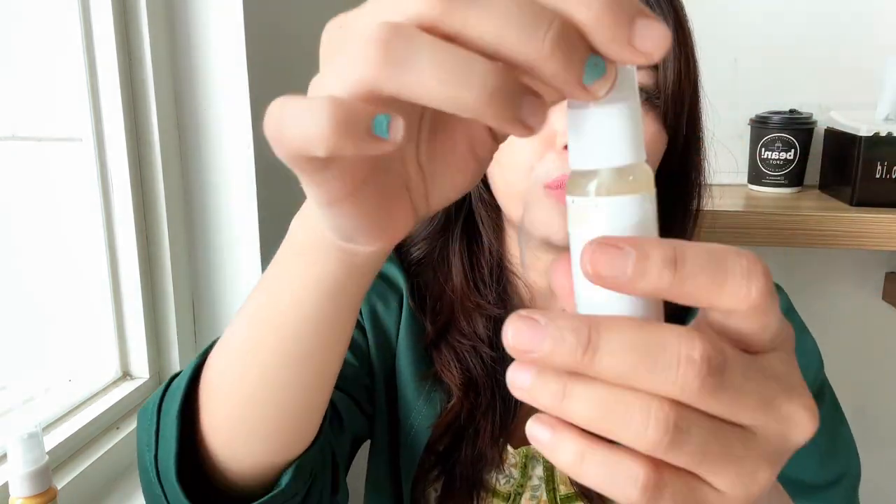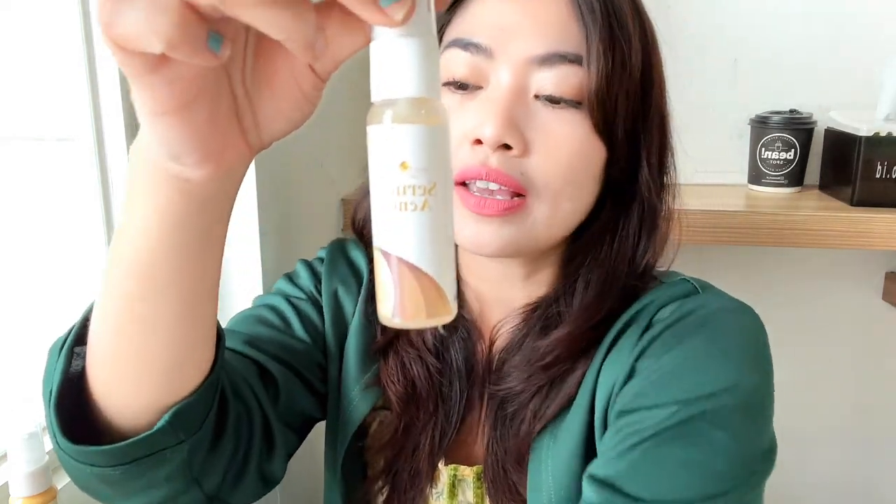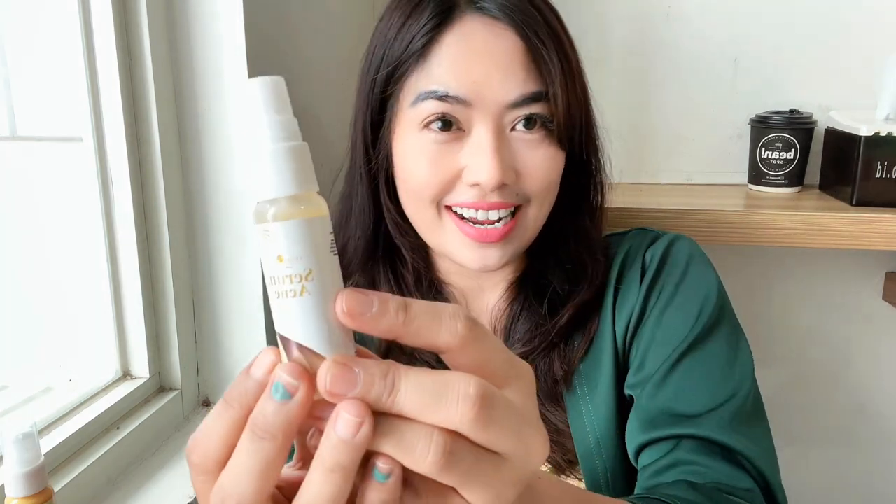Serum acne — ini baru aku buka, guys. Warnanya tuh kayak putih. Krim siang dan krim malamnya juga memang putih ya, guys. Ini kandungannya adalah 10% niacinamide, guys. Dan ini fungsinya buat meredakan jerawat. Yang acne, guys.